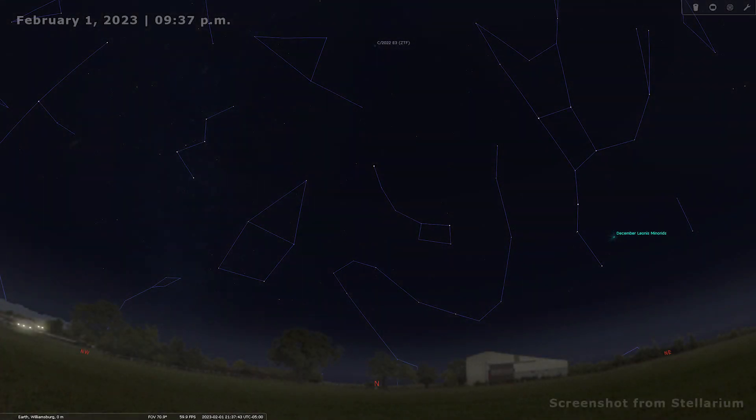Now let's pretend we've stepped outside on February 1st. On this date, all you need to do is locate Polaris — you already know how to do that. Ideally, start your observations around 9:30 p.m. local time. If you observe at that time, the comet will appear exactly above Polaris, so just make a line from Polaris straight up and you will see the comet in the sky.